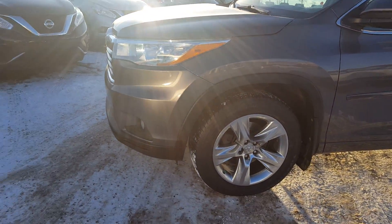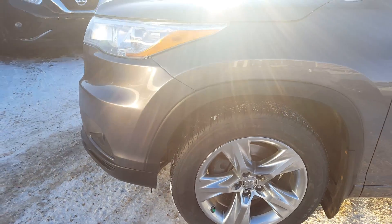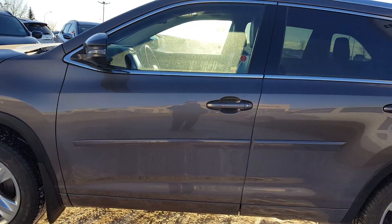A little close-up of the wheels now. We show you the side of the panel so you can take a look — it's in great shape, no scratches, no dents, beautiful color.